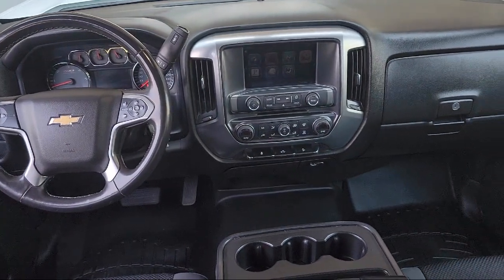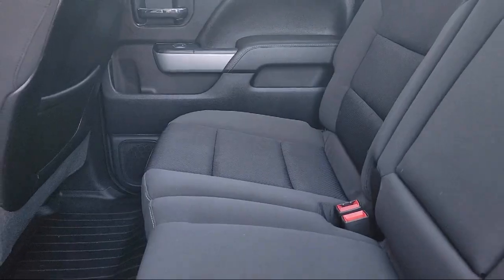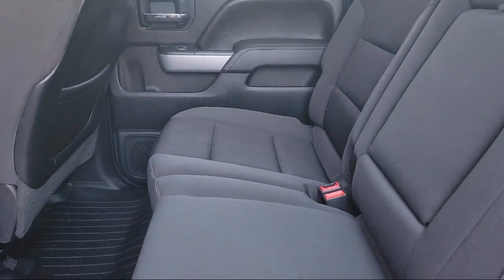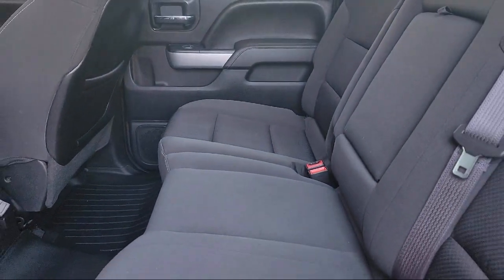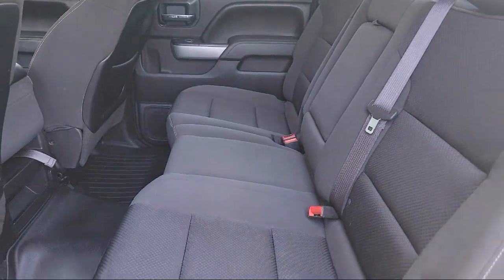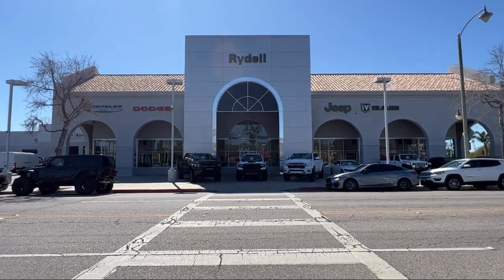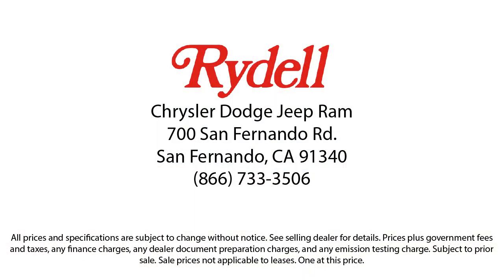And that's why we sell our vehicles at one low price, plain and simple. Our salespeople are non-commissioned, and instead focus on volume and customer satisfaction. Their job is to help each of our customers find the vehicle that best fits their wants and needs at the best possible price. So if you're looking for a great deal on a quality vehicle, come see us here at Rydell Chrysler Dodge Jeep Ram today.